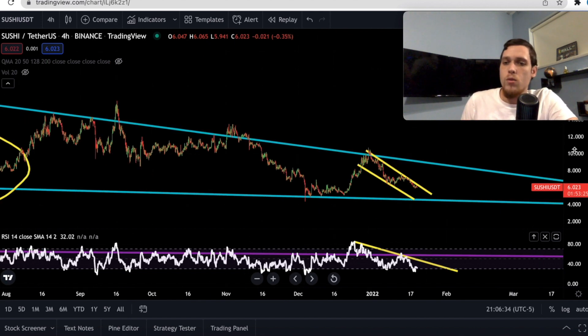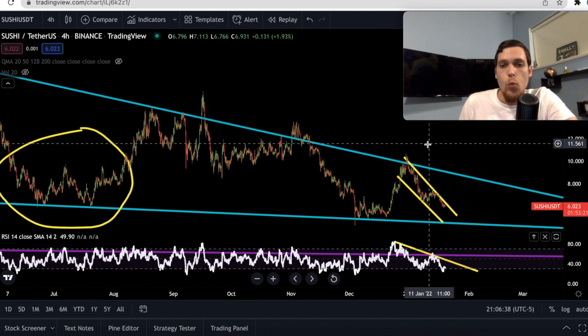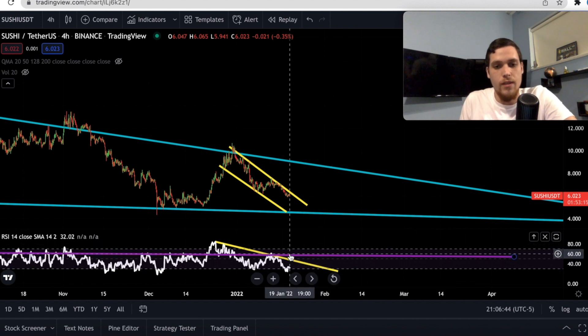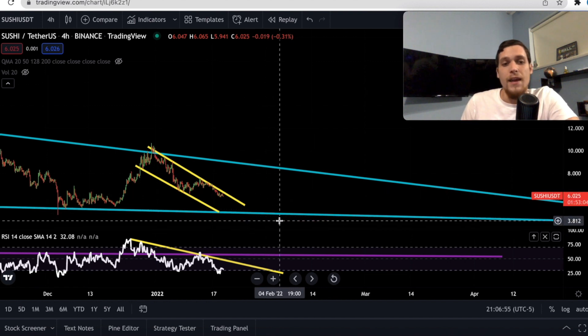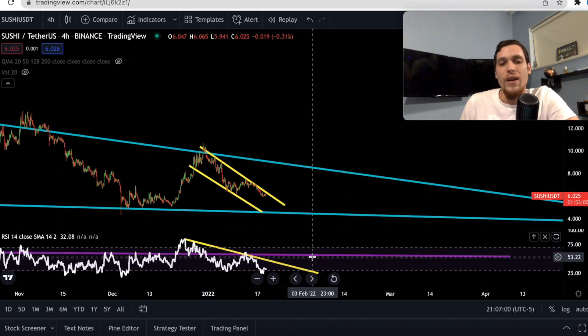But if we go down to the 4-hour time frame, we have a falling wedge. Along with the falling wedge, we have another resistance line for the RSI. This one is on the 4-hour time frame, so this could change very, very fast. And at some point, we are going to retest this resistance line once again.